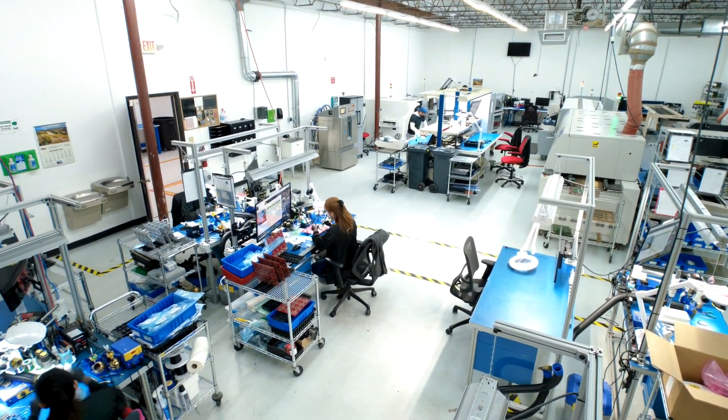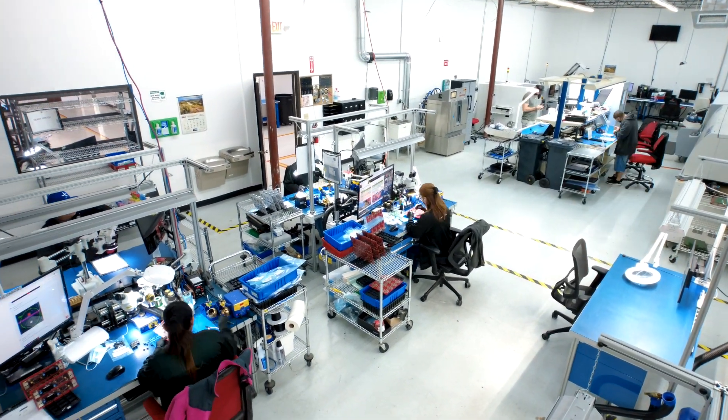When you talk to factory operators, they want to run their factory at about 90% utilization. What do they actually run? 62.